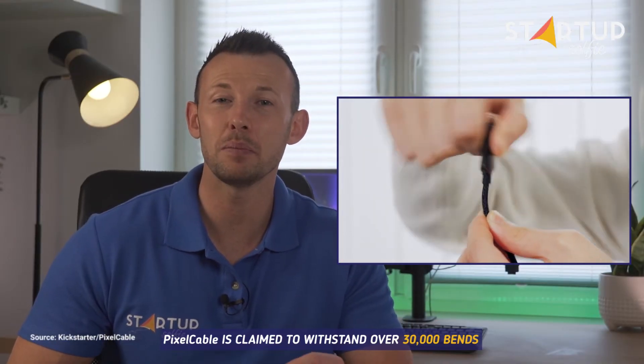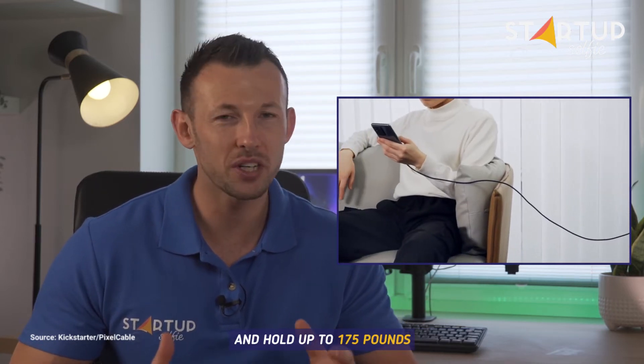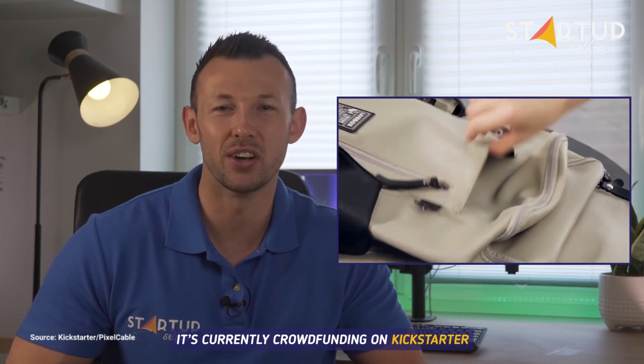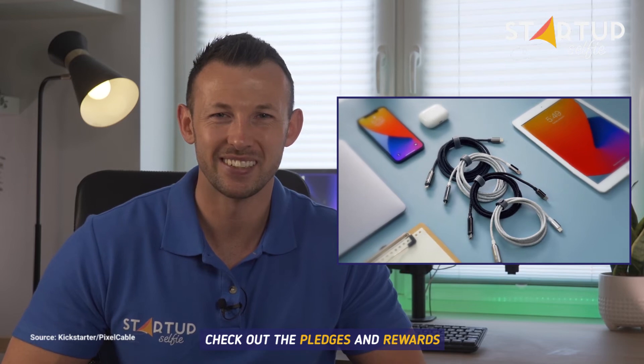Pixel Cable is claimed to withstand over 30,000 bends and hold up to £175. It's currently crowdfunding on Kickstarter. Check out the pledges and rewards. I'll see you next time. Bye.